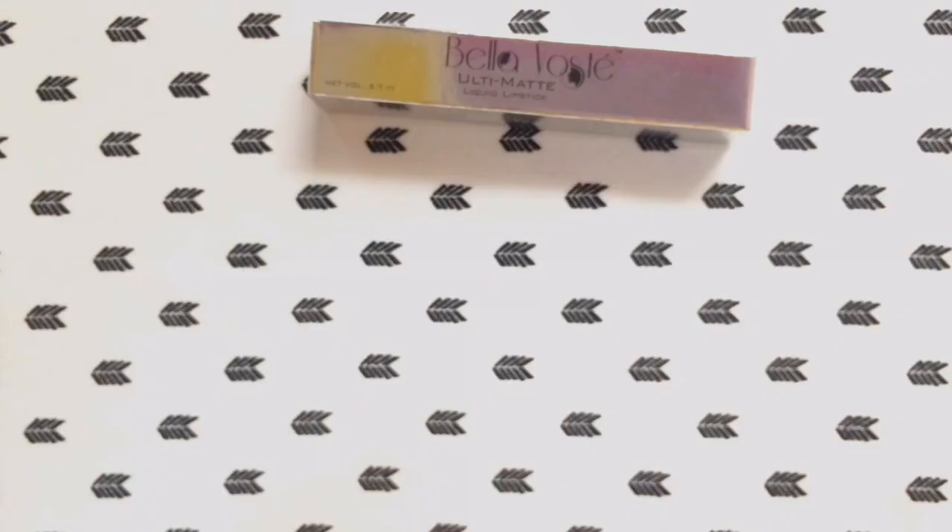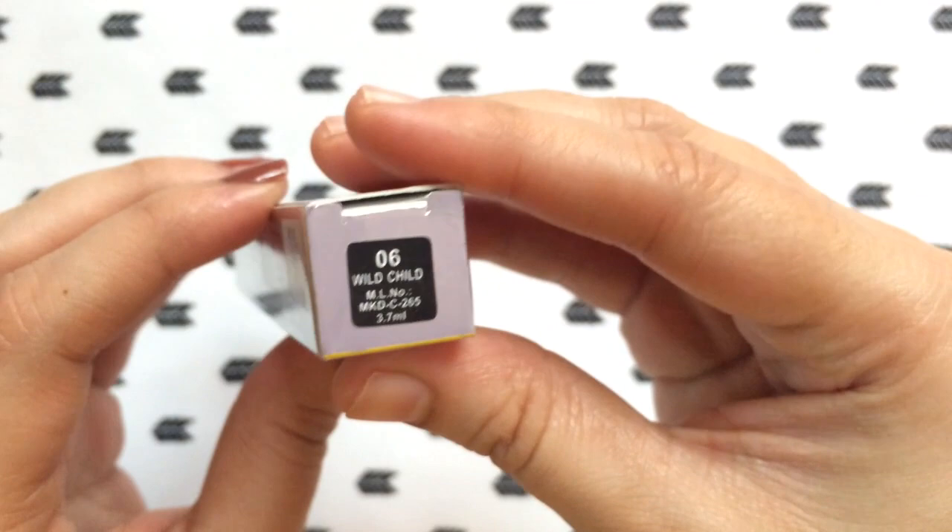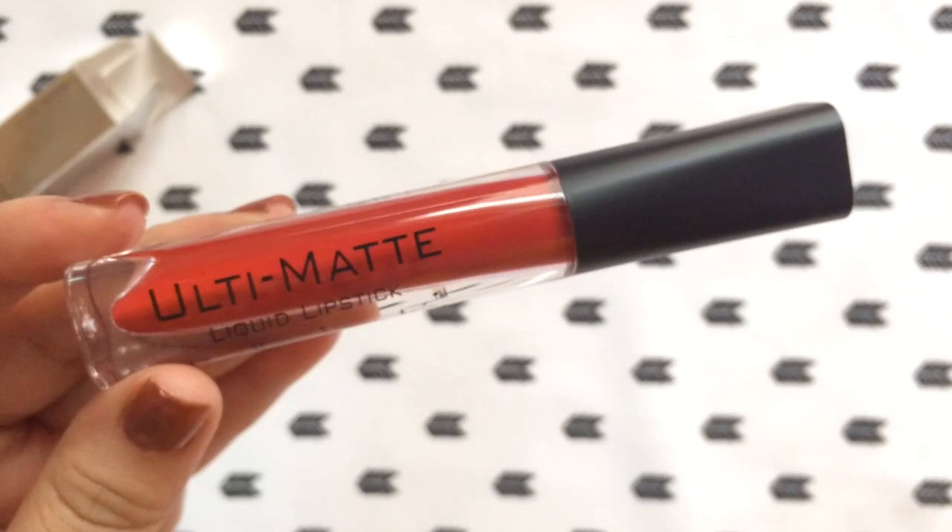The next shade I'm going to be showing you is called Wild Child 06. This is a beautiful rusty orange shade, perfect for special occasions like weddings and parties. It looks beautiful on any skin tone.